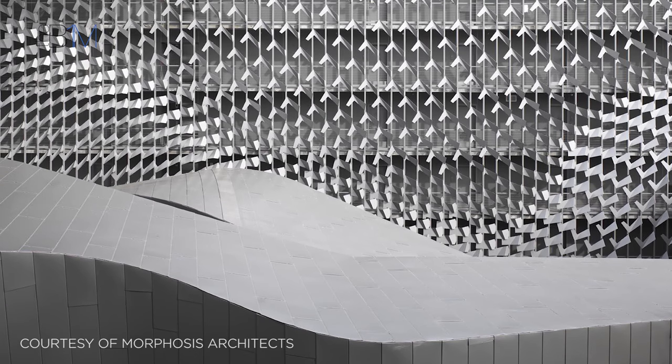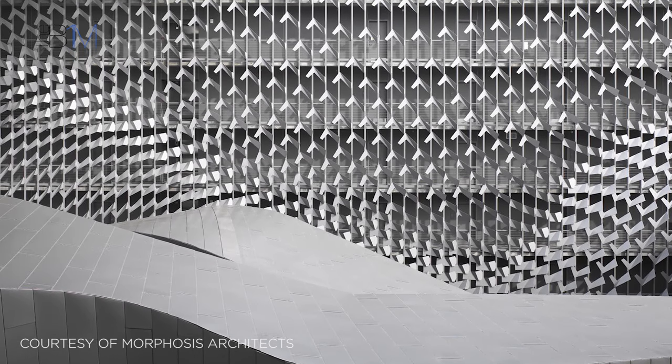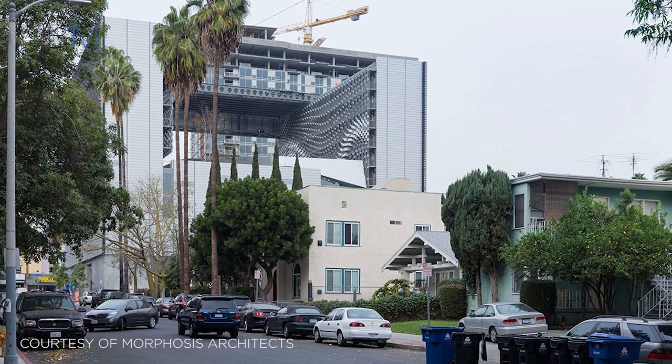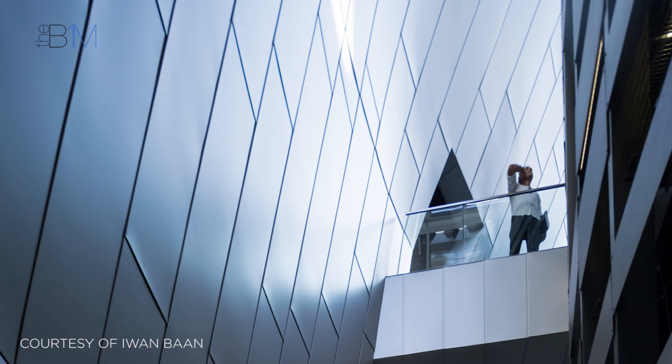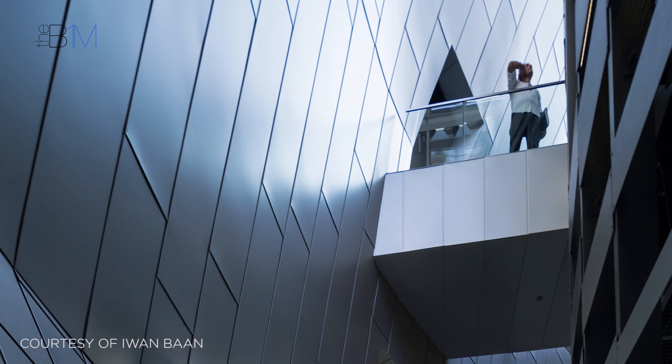A strong climate of trust developed at the pre-construction stage that the team put down to working in an open and collaborative way. As work began on site, this working culture continued. Data from the information model was relied upon to fabricate components, including the building's folded panel solar screen, the panelised facade system and its curtain walling.